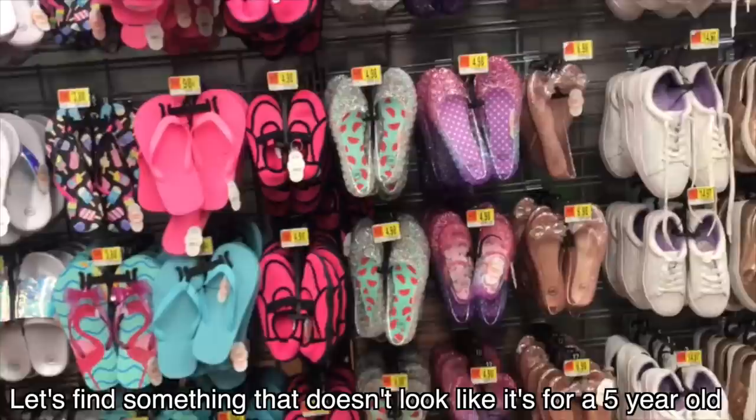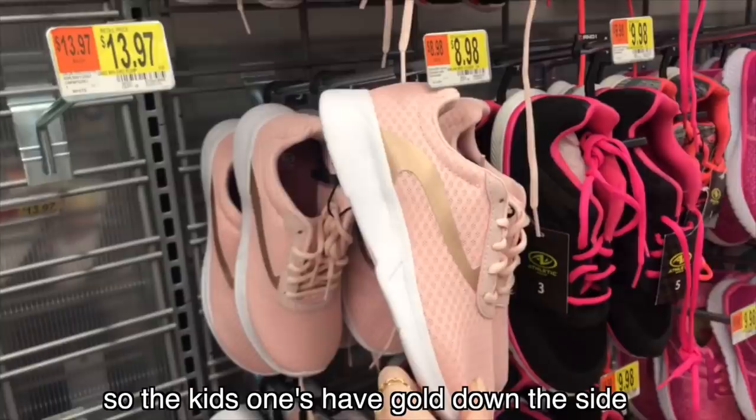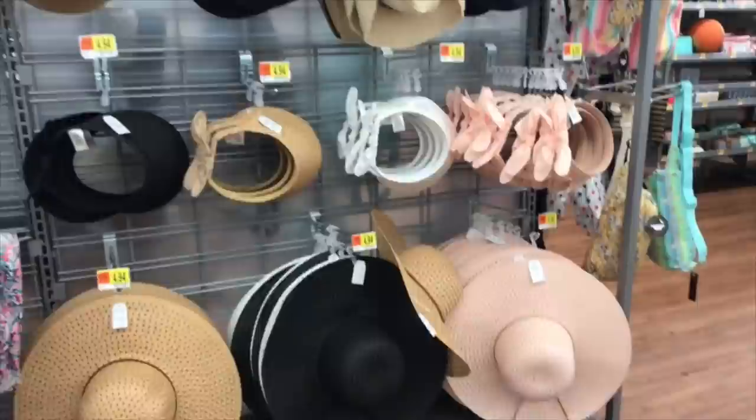There's the little girl stuff. Let's find something that doesn't look like it's for a five-year-old. If those were not glittery, it would be really cute. The girls' kids' ones have gold down the side, which I don't love as much, but still cute.